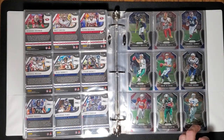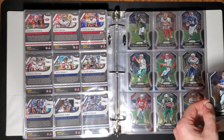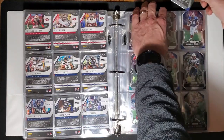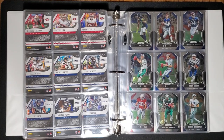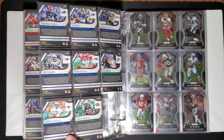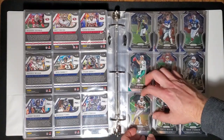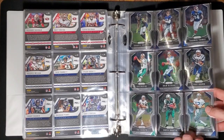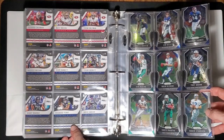The 49ers — I see DeForest Buckner does not have a card, but he just became the second highest-paid defensive tackle. He's going to the Colts — we got a first-round pick and a fourth and fifth or something. Bittersweet, but the guy certainly deserves it. I don't think we could have afforded him. We're getting into the retired guys now.